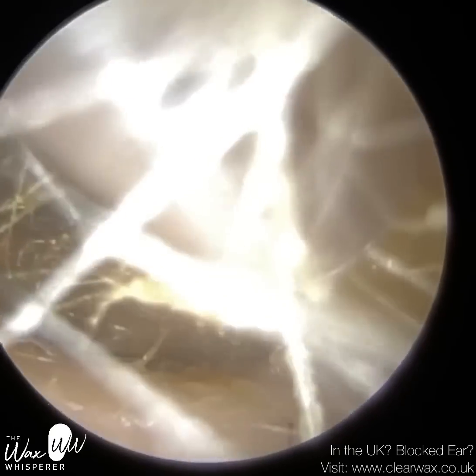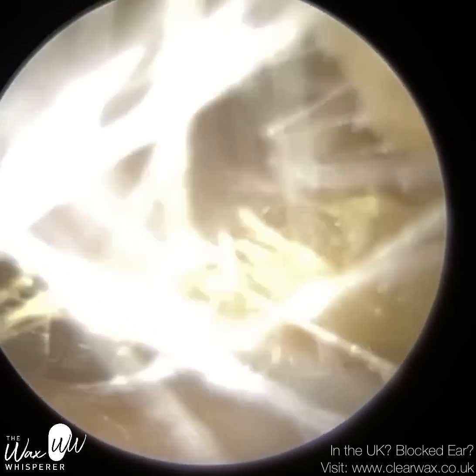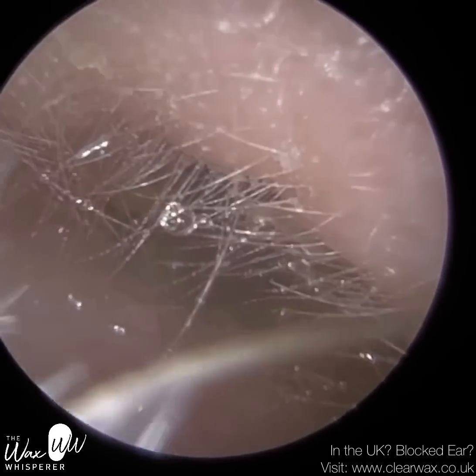You can see these hairs now. They do slightly impede the view, but not enough for me to pluck or remove in any manner, because we can still visualise the wax and perform the procedure.